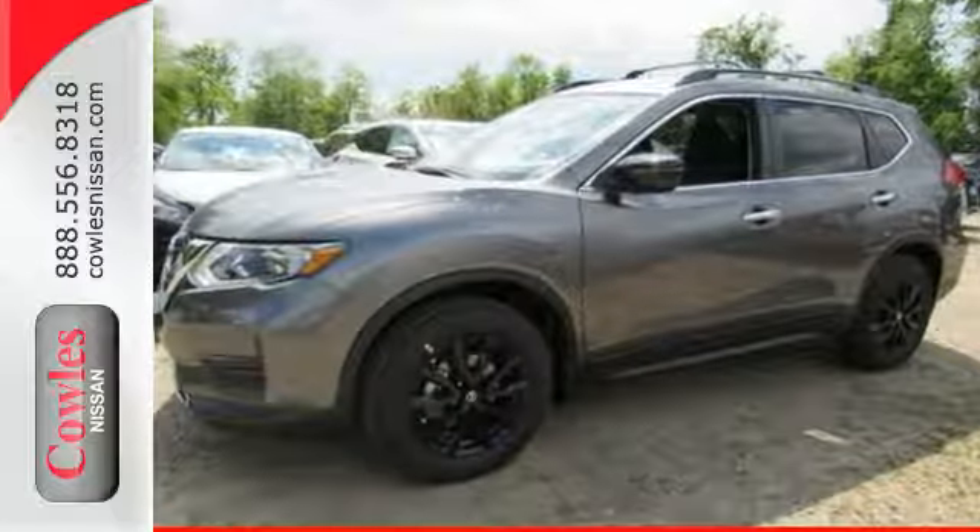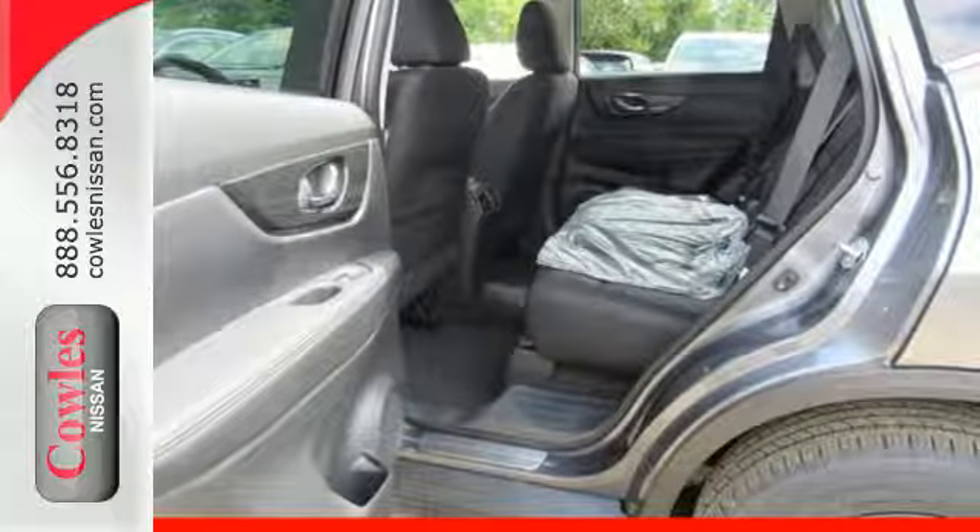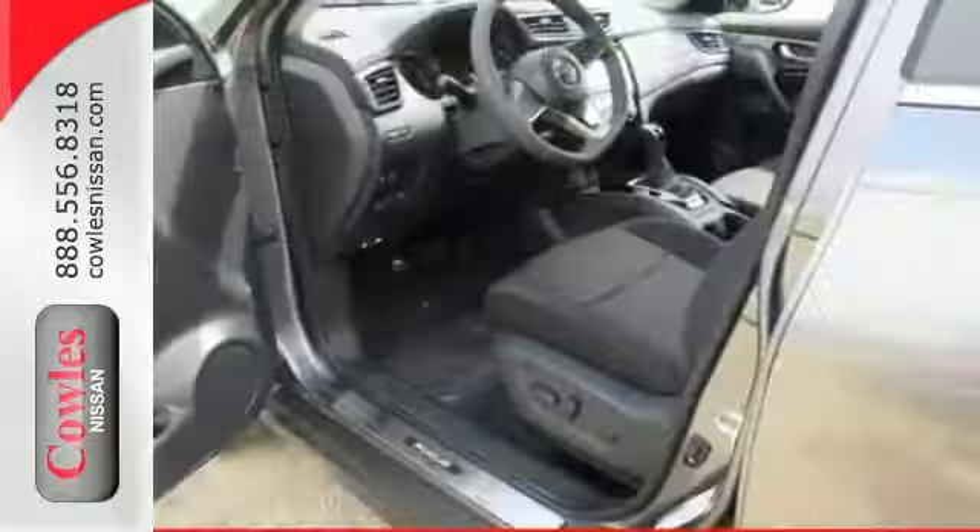Enjoy a confident ride with the X-Tronic continuously variable transmission and improve your fuel economy with just the push of a button with Eco Mode.